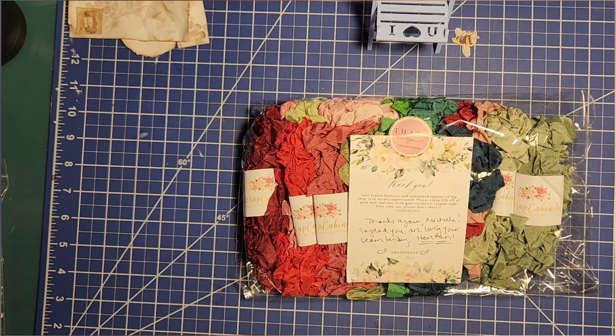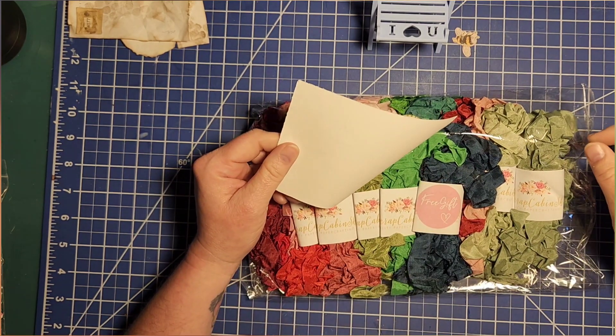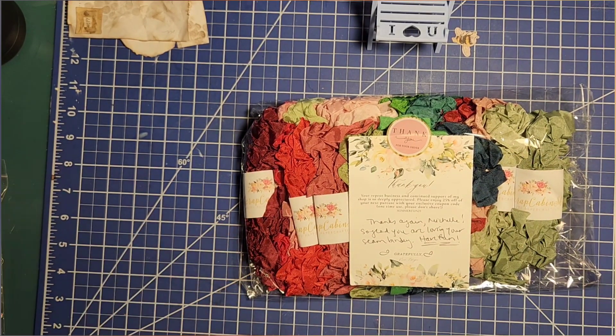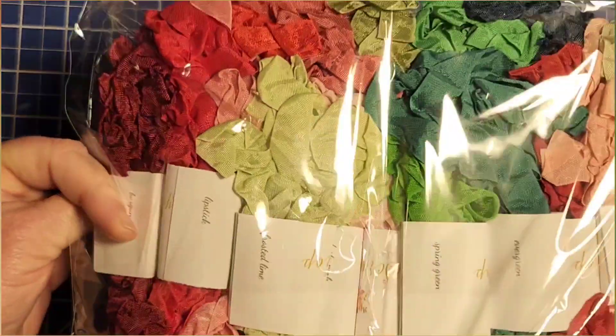So this is the strawberry collection, I believe. And a freebie! I'm going to zoom in just a little bit to show you — look at all this lusciousness.